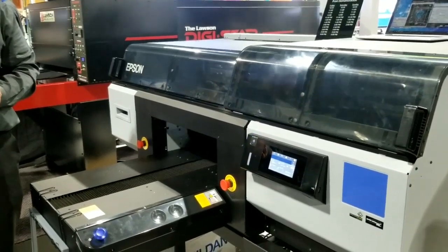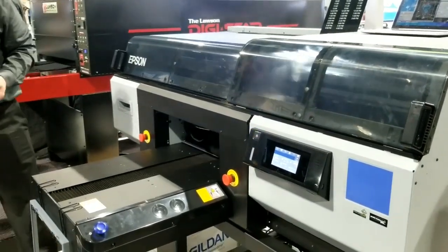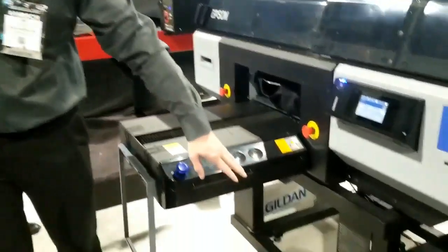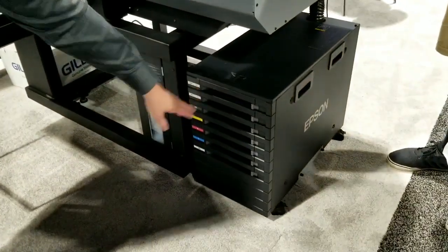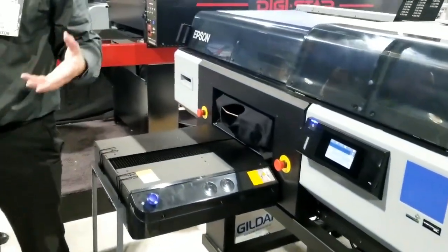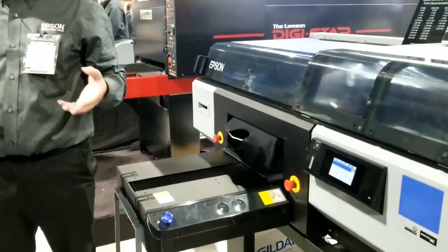I've never seen anything so fast — it's a game changer. The other part to this is we do have a bulk ink system down here. It's in here — there's a bag of ink. I'll open it up once the print's done, but in here I'd say it's about 90% less of these.